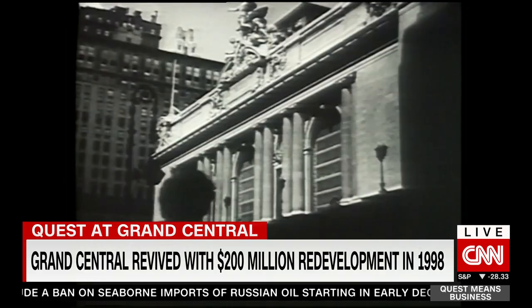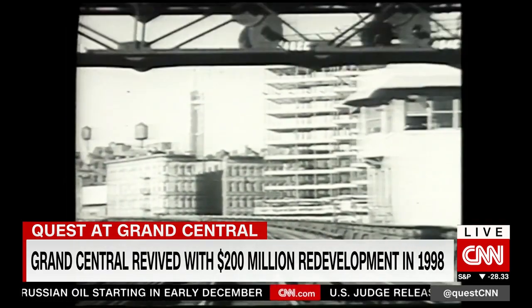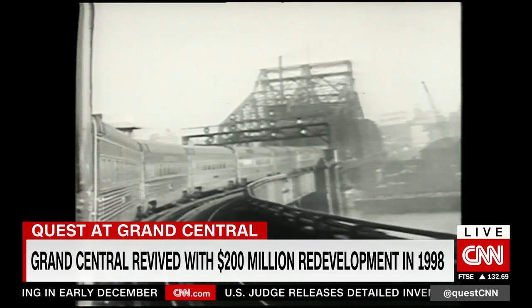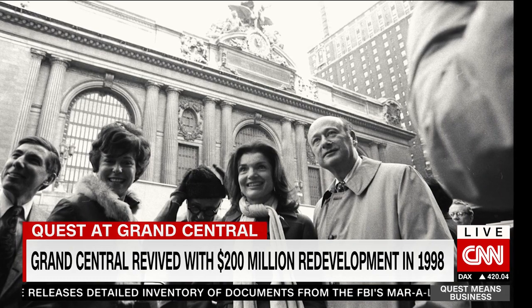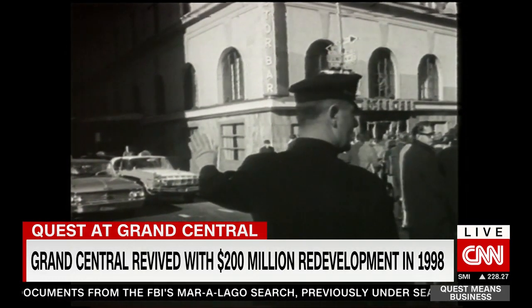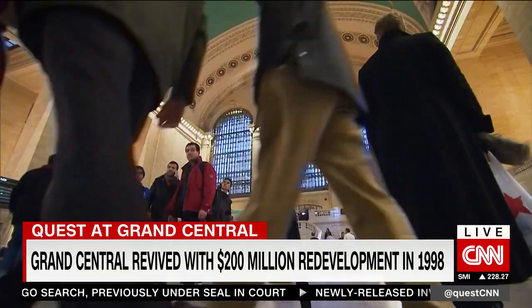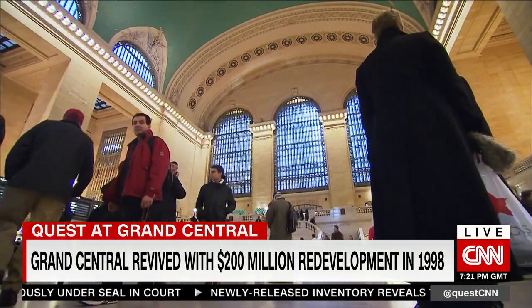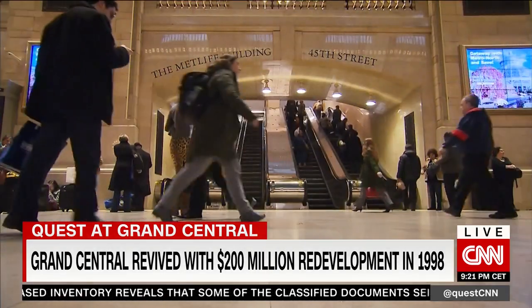In the 1960s and 70s, developers tried multiple times to demolish it. It led the former first lady Jackie Kennedy Onassis and the architect Philip Johnson to start a committee to save Grand Central. Ultimately, it was the U.S. Supreme Court that saved this building when it ruled the city could legally protect the station as a landmark.